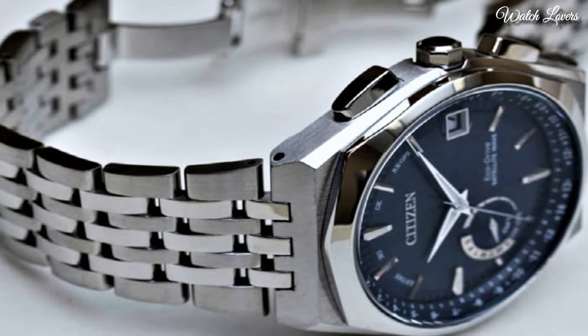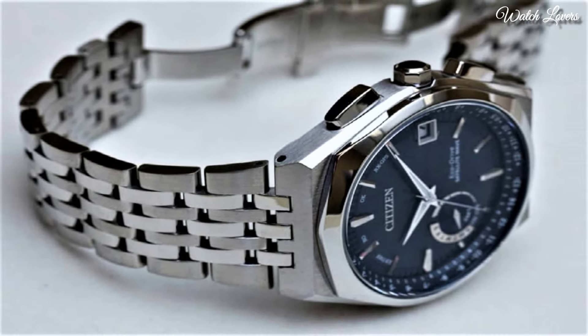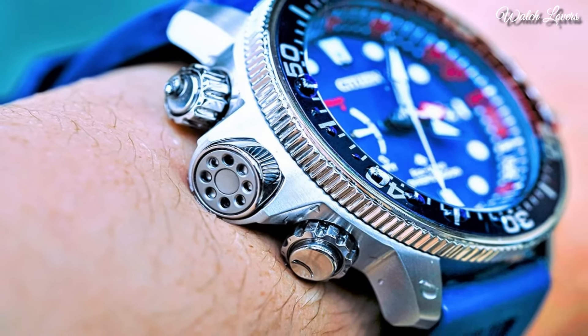Hello guys! Today I will show you the best Citizen watches for men based on specifications. Please subscribe to my channel for more videos, and if you have any questions, please comment in the comment section.